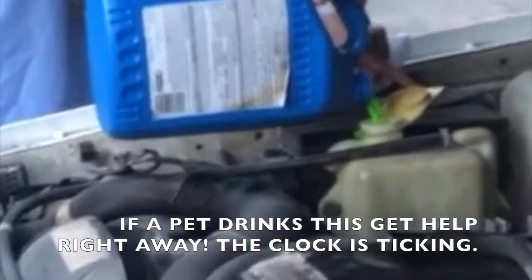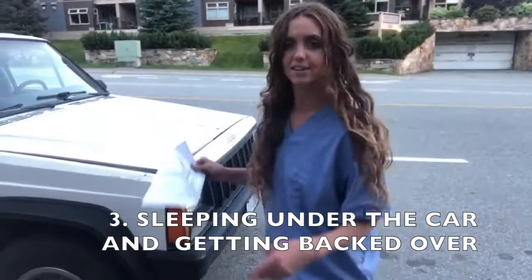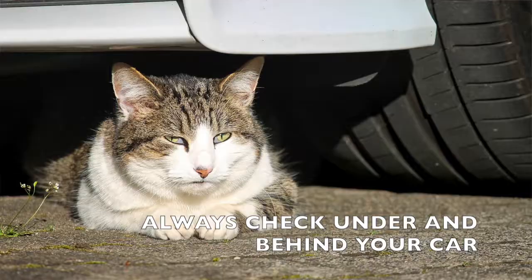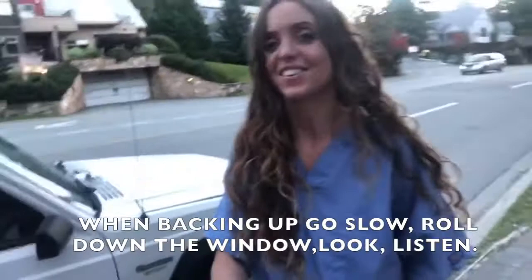Moving on to number three: before you even get in the car, make sure there's nobody sleeping under the tires. On a hot day, this is too common. I've seen this more than once on a single hot day — owners backing over their own dog in the driveway because it was sleeping there. This usually happens to old dogs because they can't hear very well and don't even hear the car start up. So always check under your car to make sure nobody is sleeping under a wheel before you back out of your driveway.